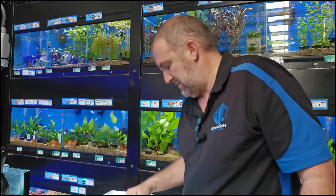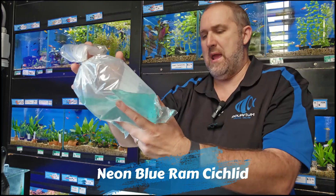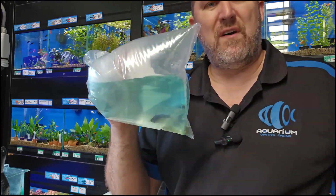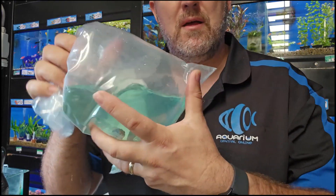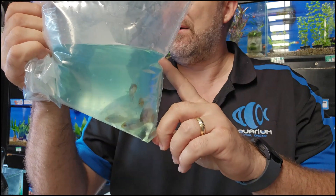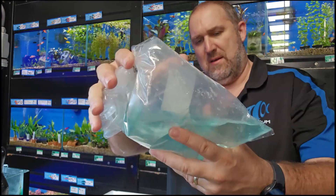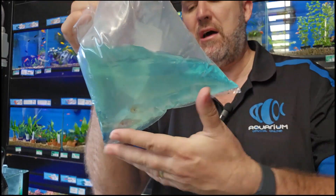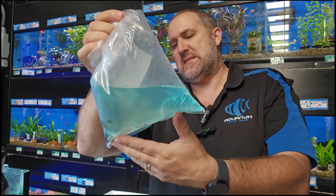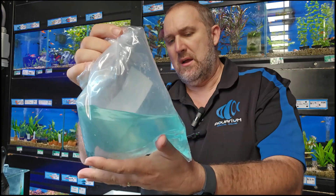Neon blue rams — I don't remember ordering these. They're quite different. They've got almost a black line in the middle and are almost like a marbled neon blue ram. That's something cool and different. They'll just go on our website as neon blue rams. They're a good size at four centimeters, which is above that touchy size — neon blue rams can be quite sensitive when small.